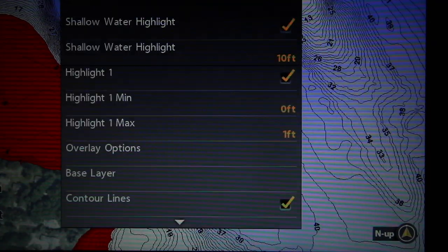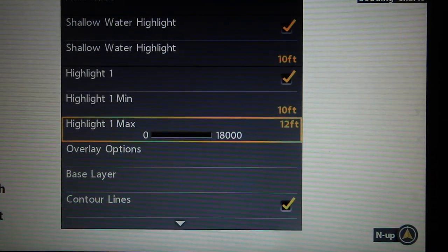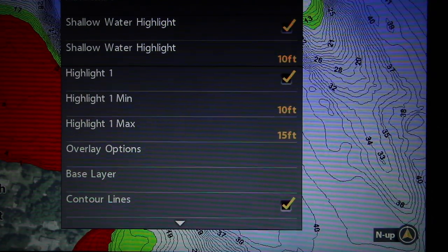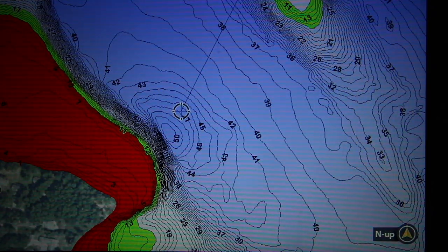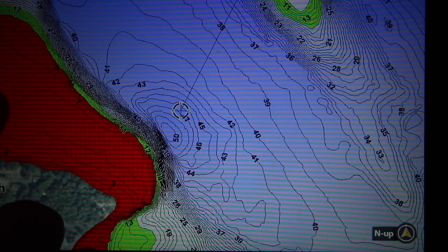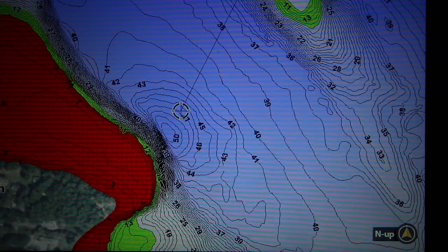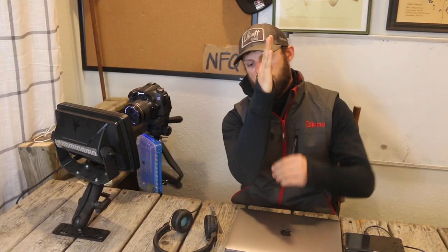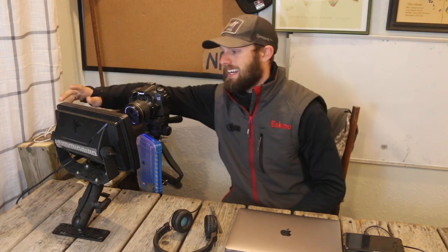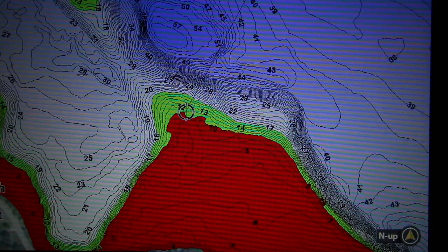I'll go to my mid-depth highlight, put my minimum on 10 and maximum on 15. That's gonna highlight everything in green between 10 and 15 feet. Now what I'm seeing better are these flat sections just outside of weed edges. Right here is a very large, very flat shelf and then a very tight break off of that. You can imagine: weed edge right here, then immediately 20 feet. There's not a lot of room on that break line for fish to really hold — might they run up and down it? Absolutely. Is it a holding spot? Not really.